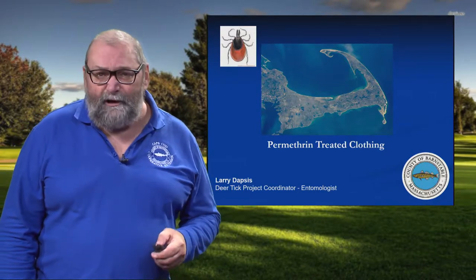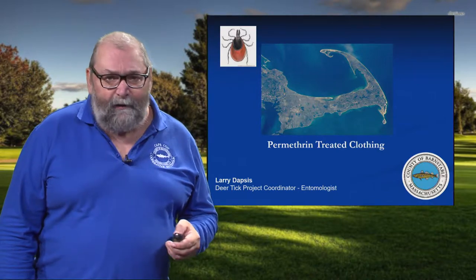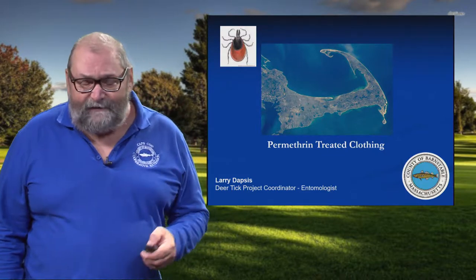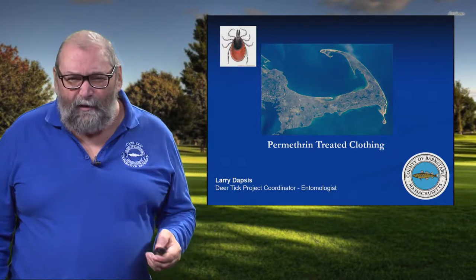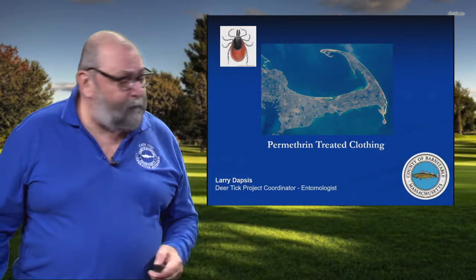There is some confusion about permethrin. To some people that I talk with, they're under the impression that this is a really dangerous insecticide. And for other people, isn't this the stuff that's kind of a natural product? So let's start out with what is this ingredient we call permethrin?